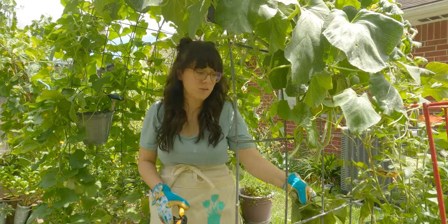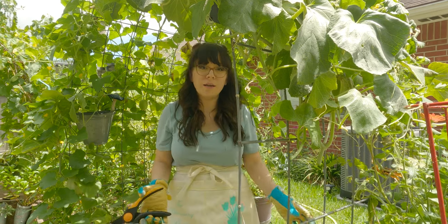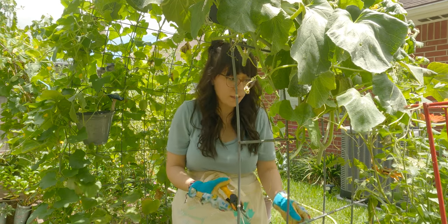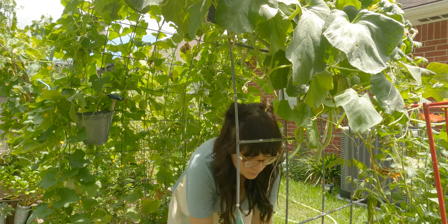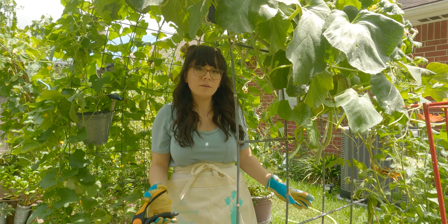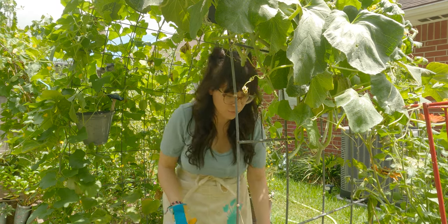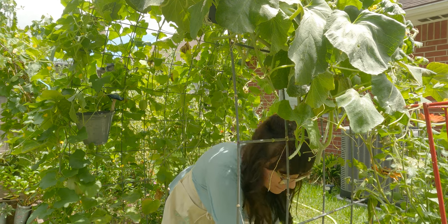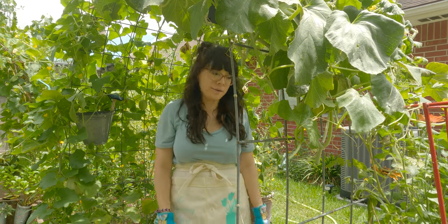I think this heat is not helping at all. First, I'm not outside as much right now because it's so hot. It's either I'm out here or possibly passed out from a heat stroke. But I'll be taking care of my garden.